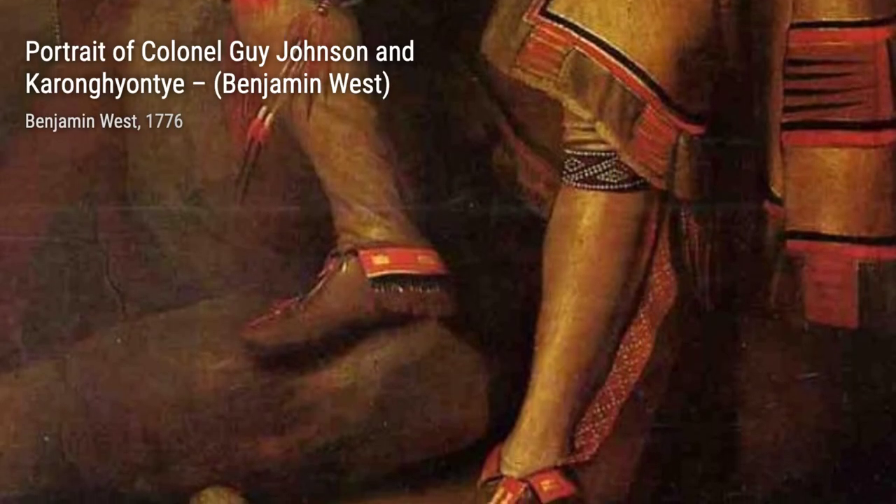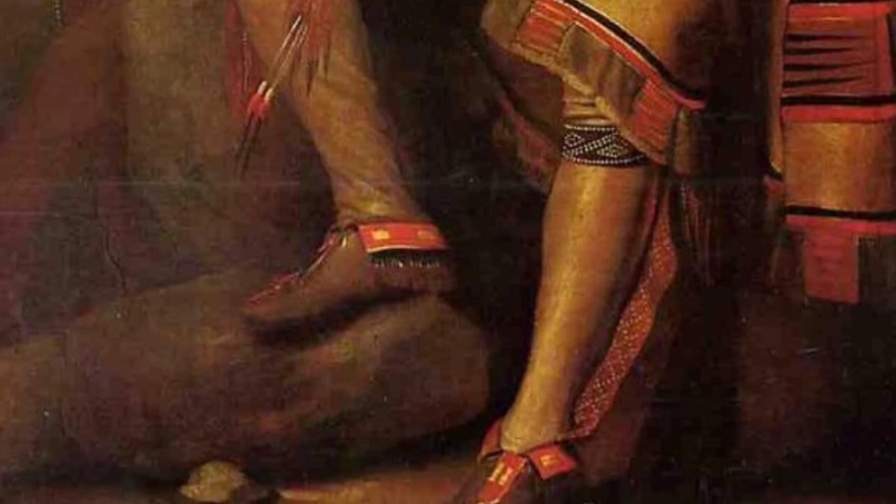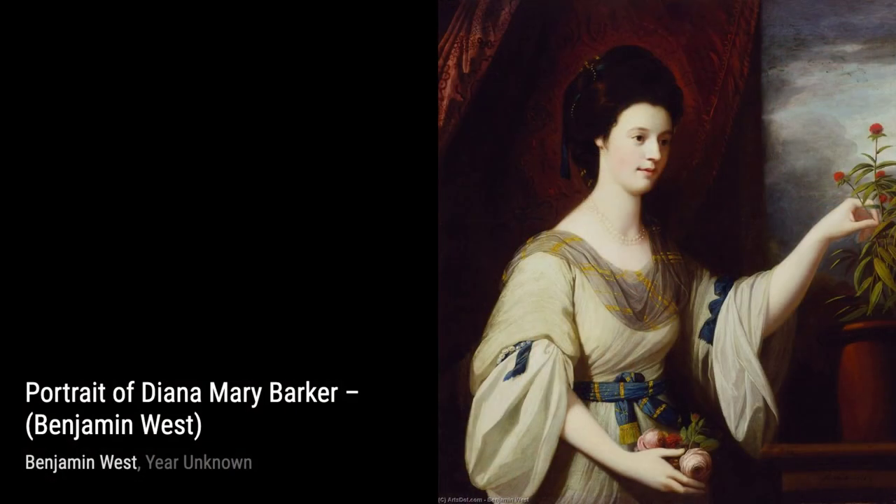Next up, we have Portrait of Colonel Guy Johnson and Karangianti. West captures the strength and dignity of these two individuals, showcasing his skill in portraying his subjects with great detail and accuracy.